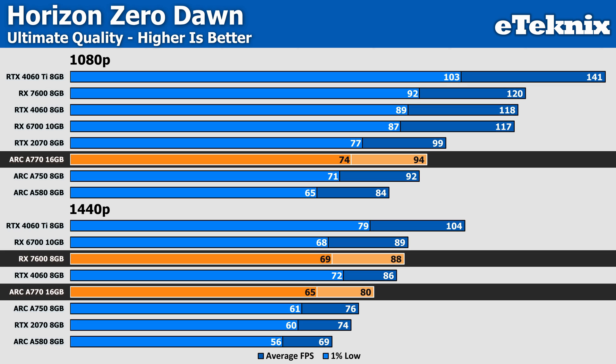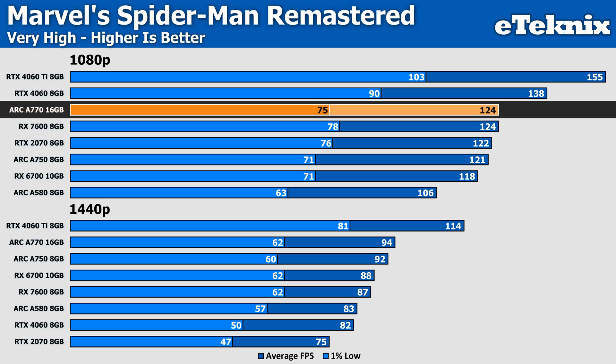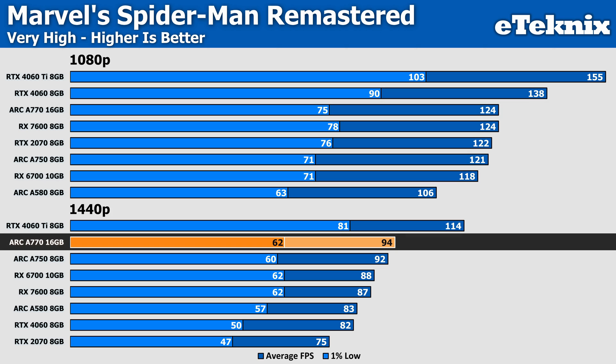In Spider-Man Remastered at 1080p on the Very High preset, the A770 ends up matching the performance of the RX 7600 but gets beaten in the 1% lows, while Nvidia's RTX 4060 pushes ahead by 11% — though it is the more expensive card. At 1440p, the RTX 4060 runs out of steam, and the Arc A770 powers through with a 15% lead over Team Green and 8% more performance over AMD's RX 7600 — though the question remains whether that warrants the extra cost over the RDNA 3-based GPU.